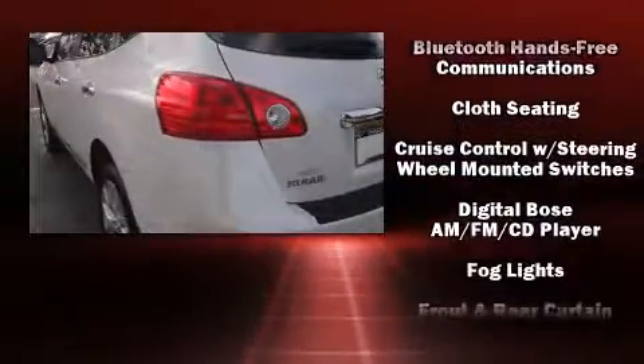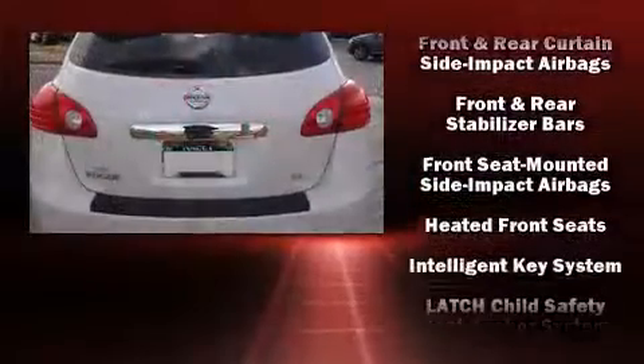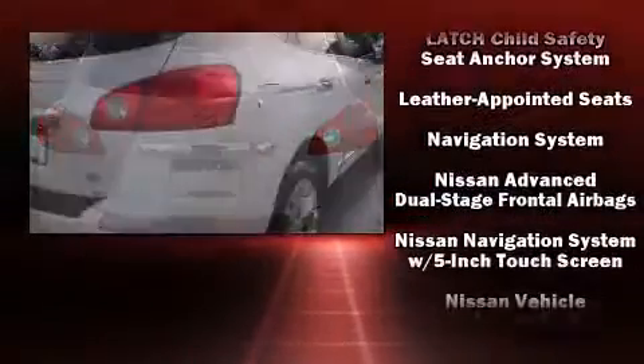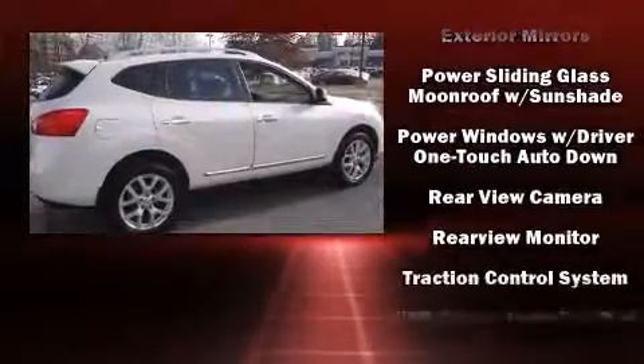Nissan ensures the safety and security of its passengers with equipment such as dual front impact airbags, brake assist, and four-wheel disc brakes with ABS.